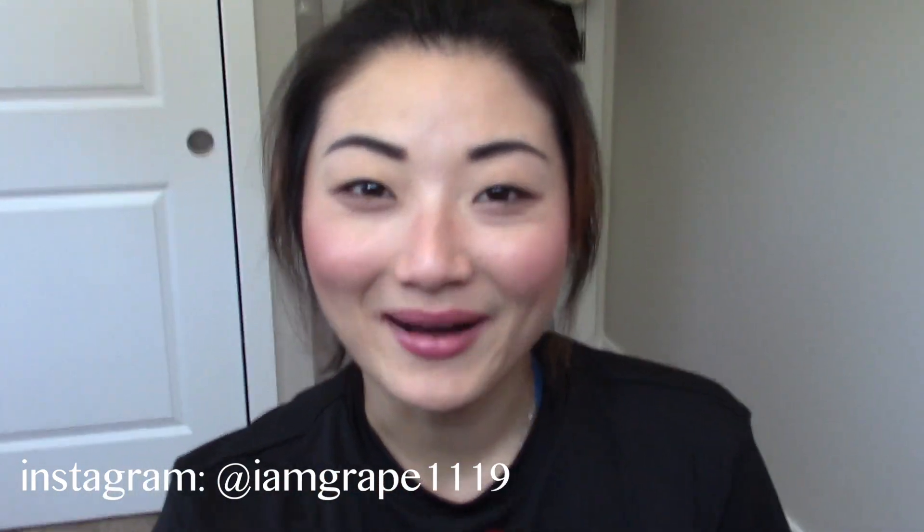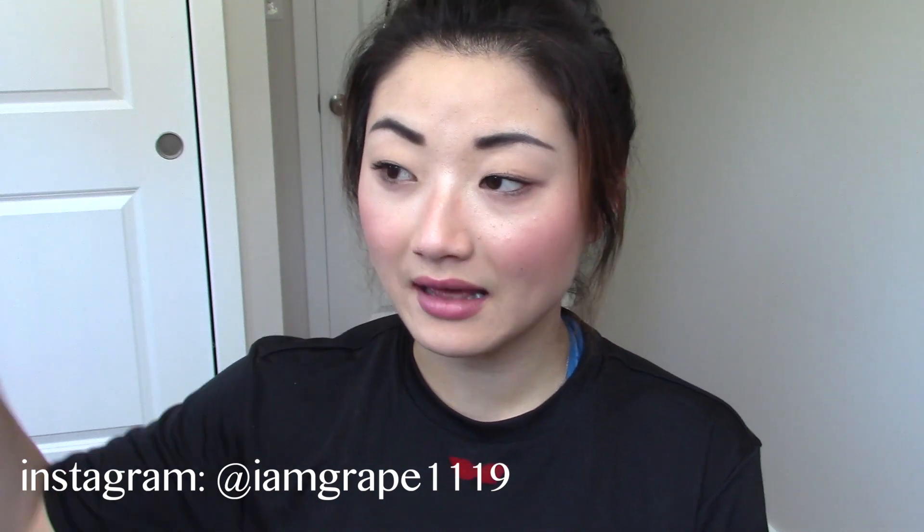Hi guys, this is Hao and welcome back to my channel. I know it's been a long while, but as you can see I am in a different room. We moved and everything got settled down and I was going to film more videos, and then my mom and her friend came to visit and they stayed at our place. All excuses, I know, but I'm back and I'm here with my May favorite beauty products. So without further ado, let's get started.